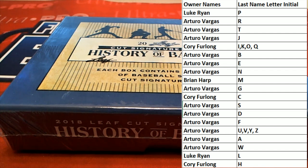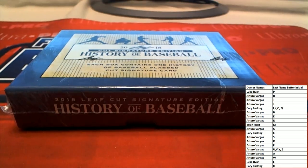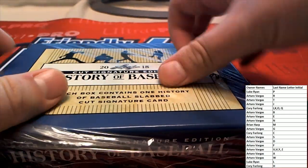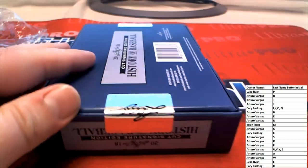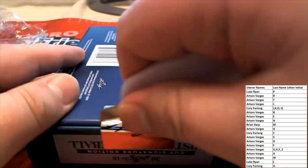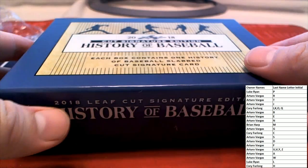Alright, here we go guys — last name letter, last name starts with... That'd be nice, a Satchel Paige, that'd be great. I'd love to pull that for somebody. They've got some — we got Select Football next, right? Good old Selectus.